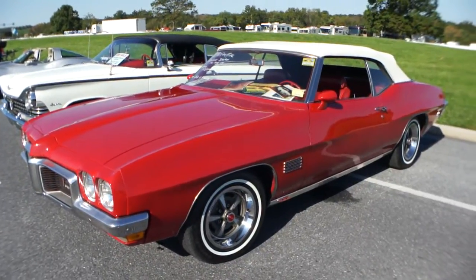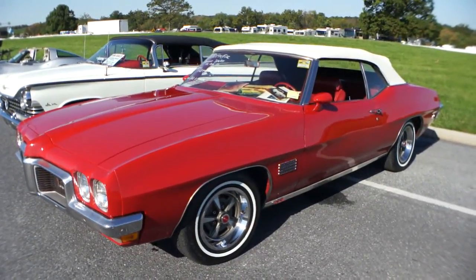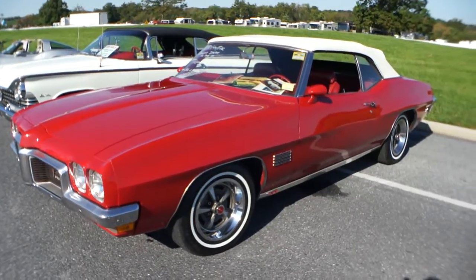Hey guys, thanks for joining us today. My name is Michael from Weeby Autos. Today we have a beautiful car — it's a 1970 Pontiac Le Mans Sport.